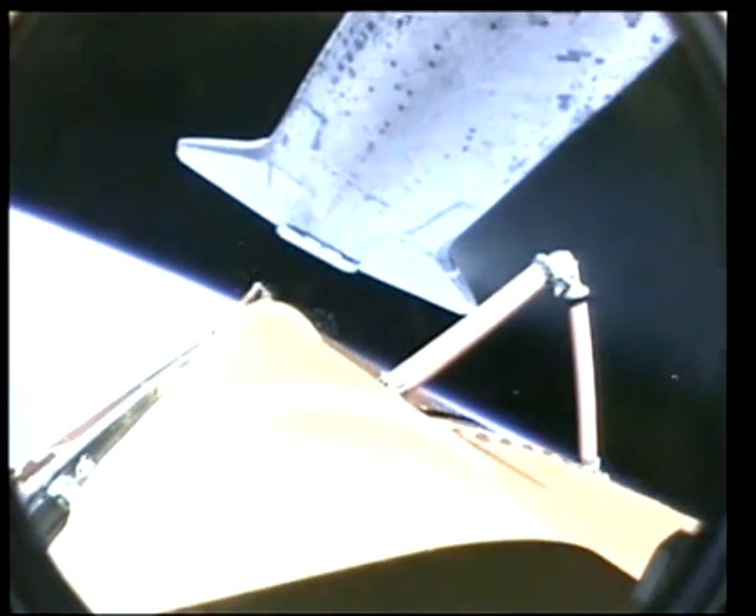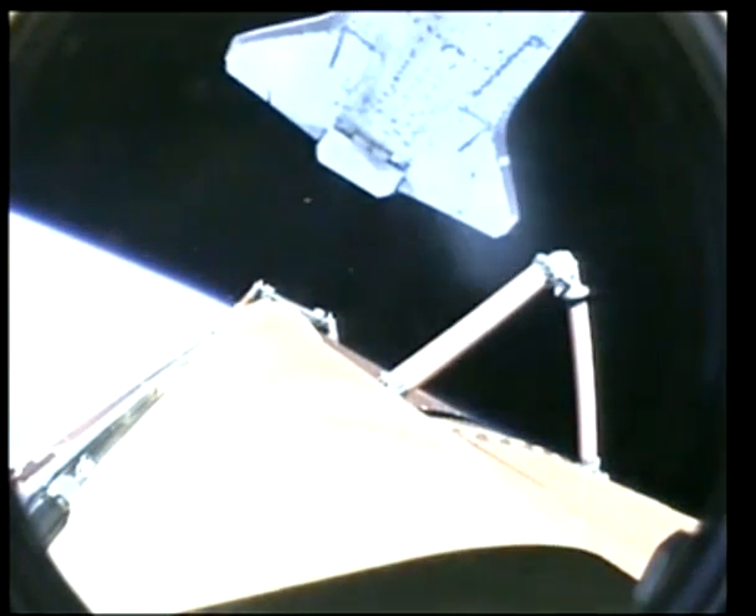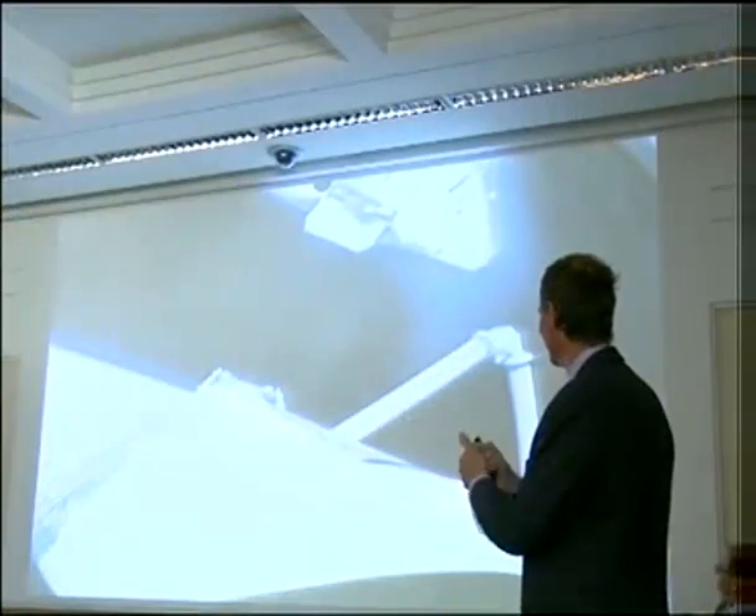Separation from the external tank is confirmed. They are now safe in orbit. It's time to get to work.